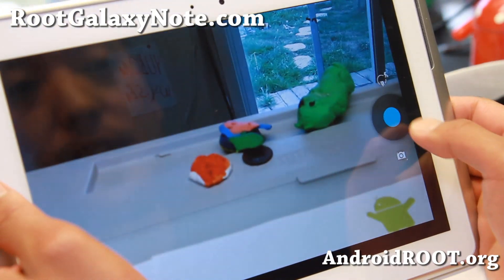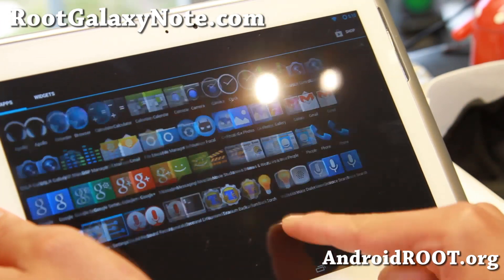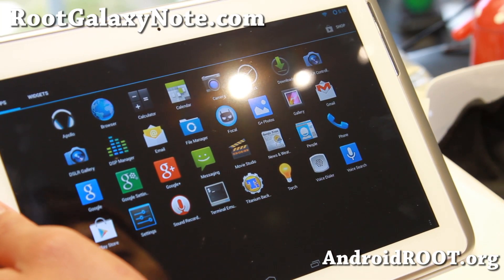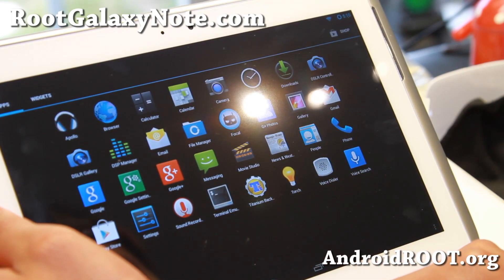So that kind of sucks, but this is still a beta version. If you need to use the camera on your tablet, definitely this is not the ROM for you. But I know a lot of you don't even use your camera on your tablet — if that's the case, you'll have no problems with this ROM.